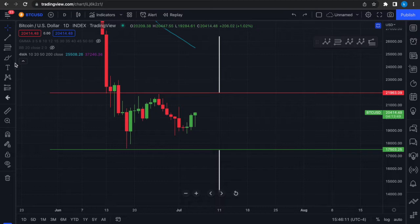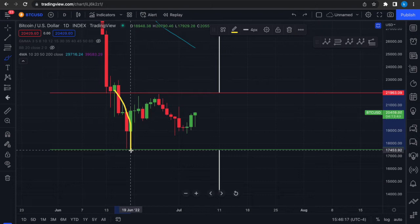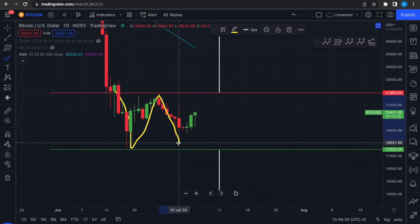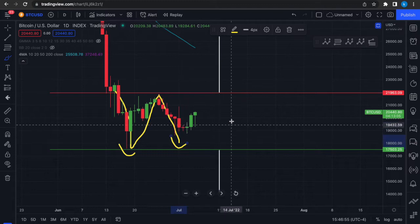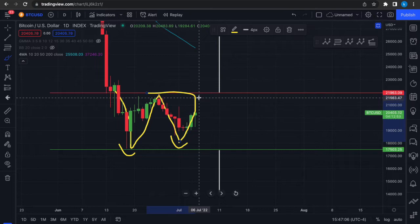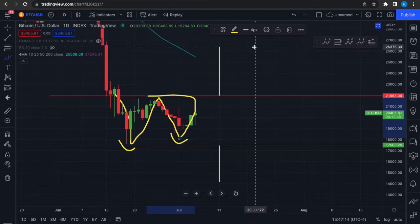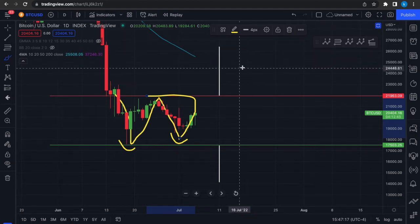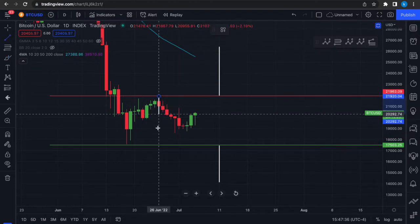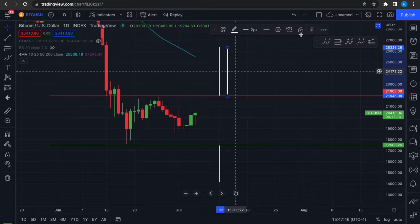Let's begin with the double bottom scenario. In this case, we come down to the $17,500 level, then we try to move back up, and once again Bitcoin pulls down a little bit lower but the price stays above this previous low. Therefore we get price action moving upwards again. If Bitcoin rallies above this neckline, we're going to have a price target of around $26,000. This is a measured price target — you measure from the neckline to the lowest point and bring that distance up to the neckline.